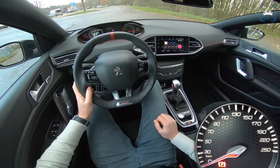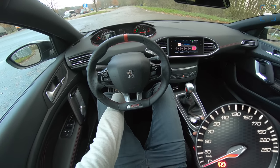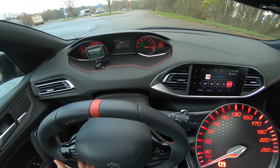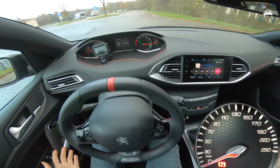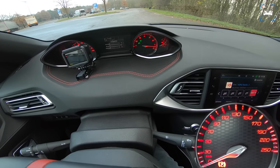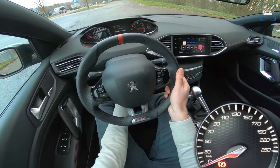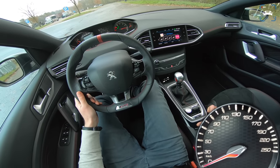Another thing I really don't like: when you engage sport mode the dials change to all red and the rev limiter is gone. I've said this before, but this is a facelift — they could have changed it, and I don't understand why they didn't. Okay, enough with that — let's go on the Autobahn.